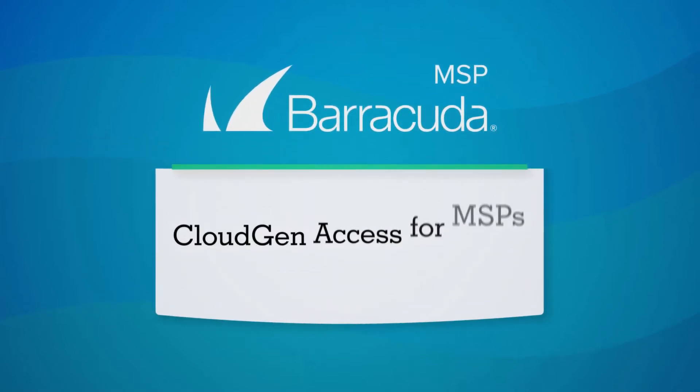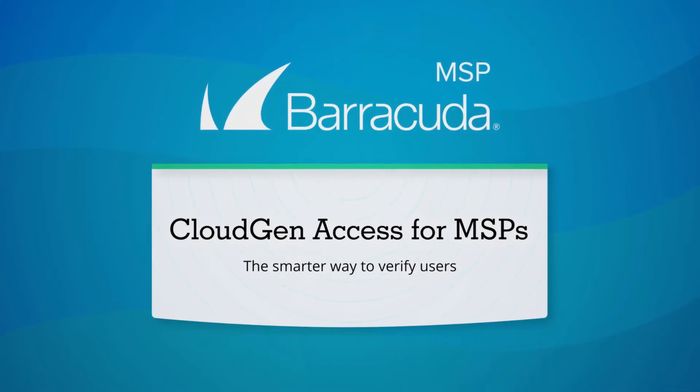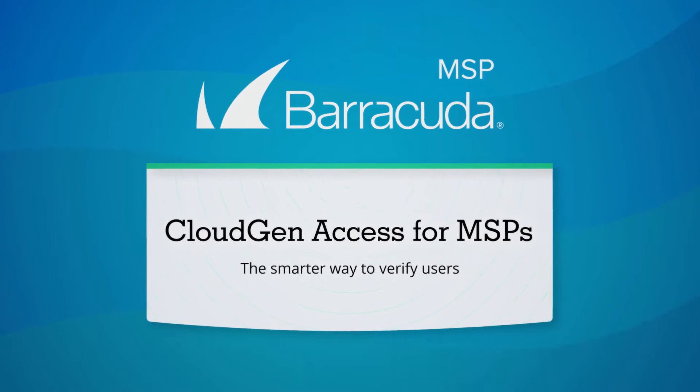Introducing Barracuda CloudGen Access for MSPs, a scalable solution that protects critical systems and data by verifying a user's identity, permissions, and device security before granting access.